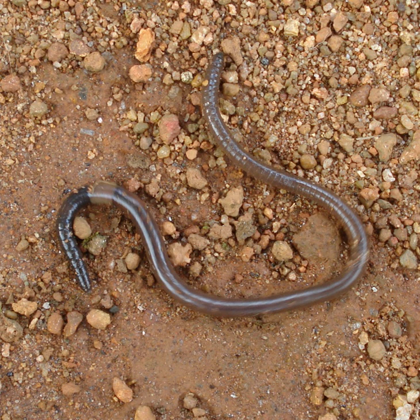From a total of around 7,000 species, only about 150 species are widely distributed around the world. These are the peregrine or cosmopolitan earthworms.